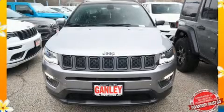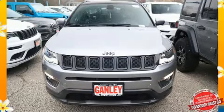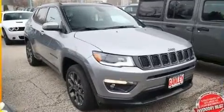Load your family into the 2020 Jeep Compass. Under the hood, you'll find a four-cylinder engine with more than 170 horsepower, providing a smooth and predictable driving experience.